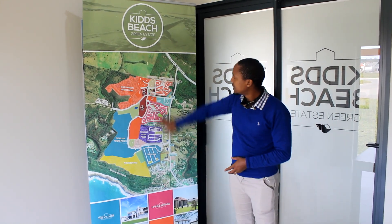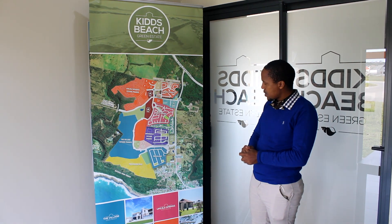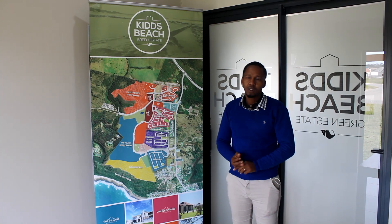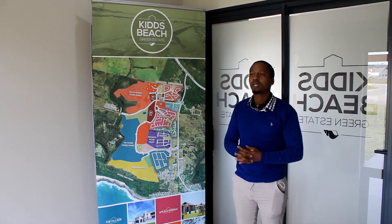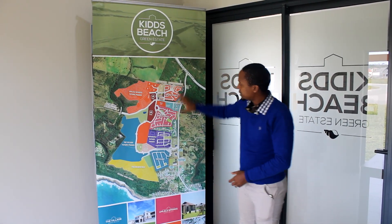If you look at the micro plan here, this is what you're looking at. We started here with groundworks in 2013, and up until now that's about seven years of the development.